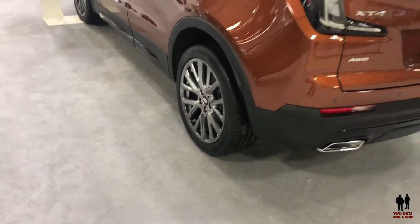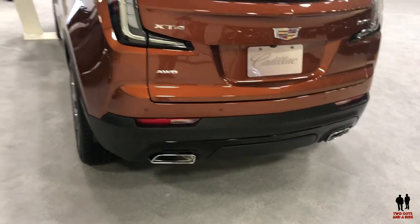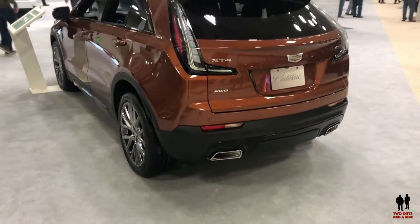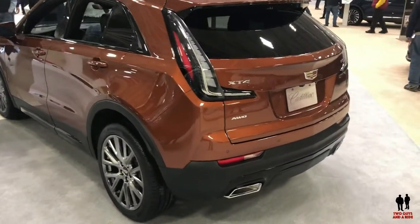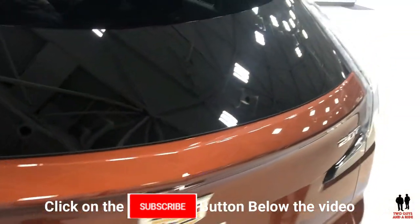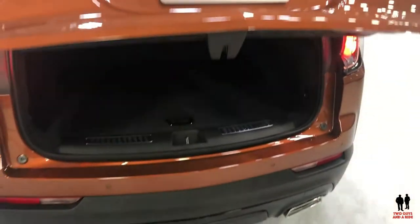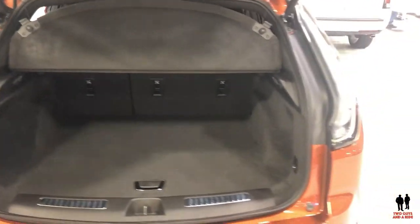18 and 20 inch wheels are available. This is powered by a 2-liter direct injection turbo four-cylinder engine with 237 horsepower, 258 pound-feet of torque, and a 9-speed automatic transmission. The wheelbase is 109.4 inches, ground clearance is 6.77 inches, and maximum cargo with the second row seats folded down is 48.9 cubic feet.